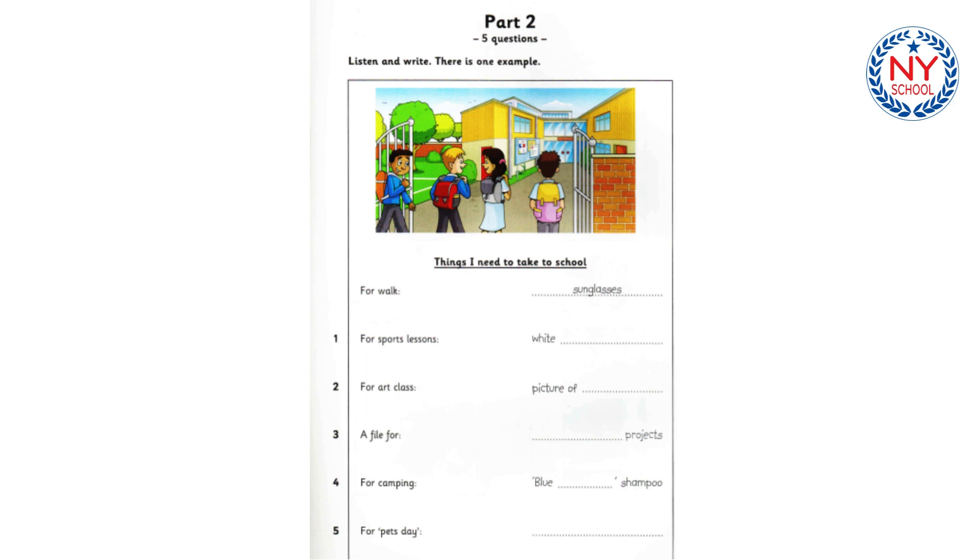Part two. Listen and look. There is one example. How was your first day at school? Great, Dad. But there are some things I need to get. Okay, let's write them down. I need some sunglasses. You don't usually have classes outside. We're going to go for a walk to look at birds tomorrow. Can you see the answer? Now you listen and write.